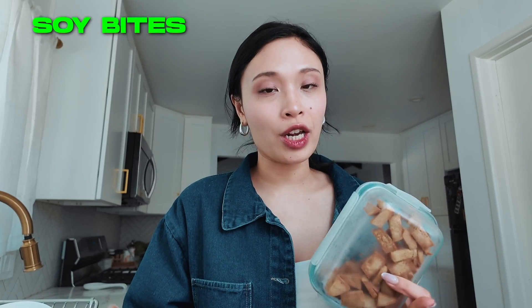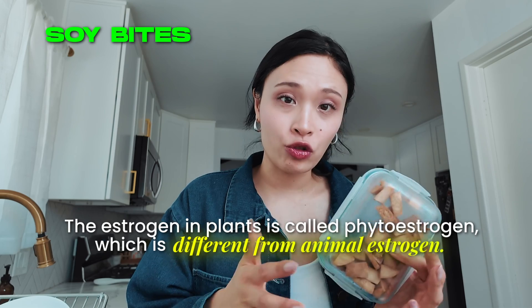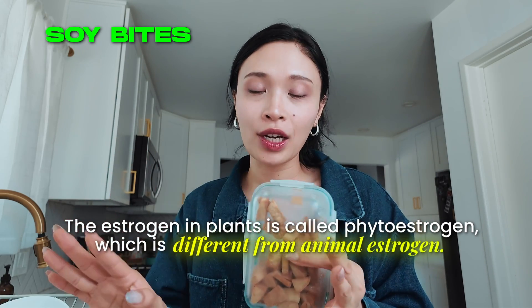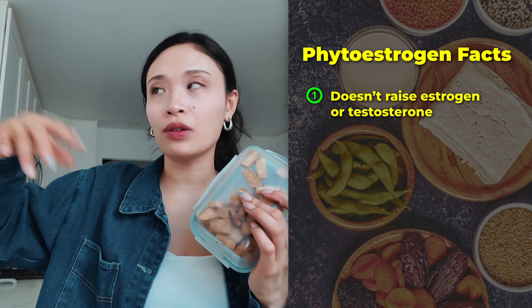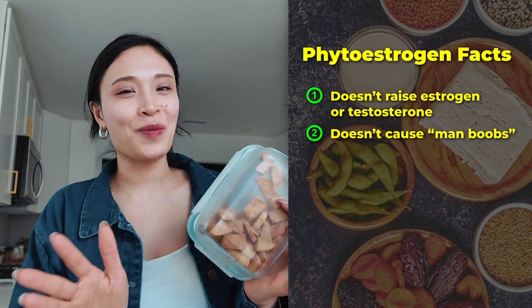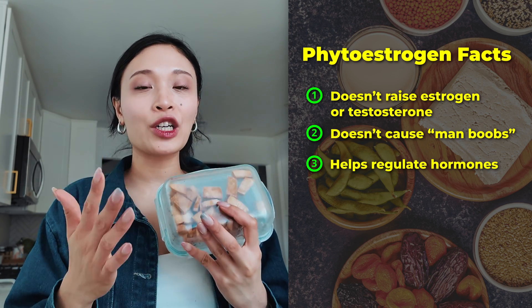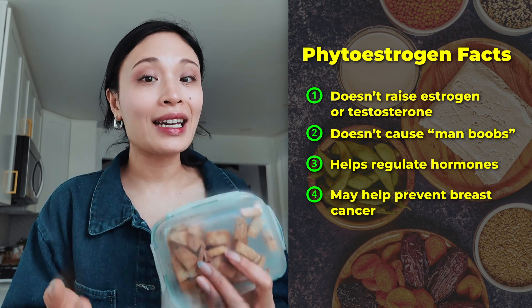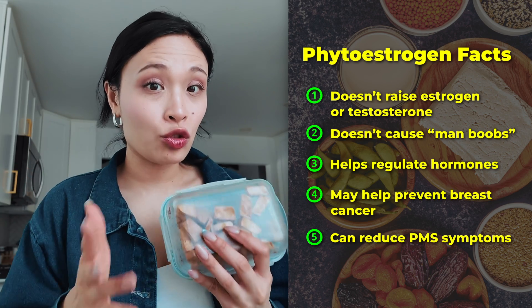The next one is soy bites — these are just tofu bites. A lot of people are afraid of the estrogen in soy, but the estrogen in plants is called phytoestrogen, which is different from animal estrogen. Phytoestrogen doesn't actually increase your estrogen or testosterone levels or give you man boobs. It's actually helpful for regulating your hormones and can even help prevent breast cancer and reduce premenstrual symptoms.